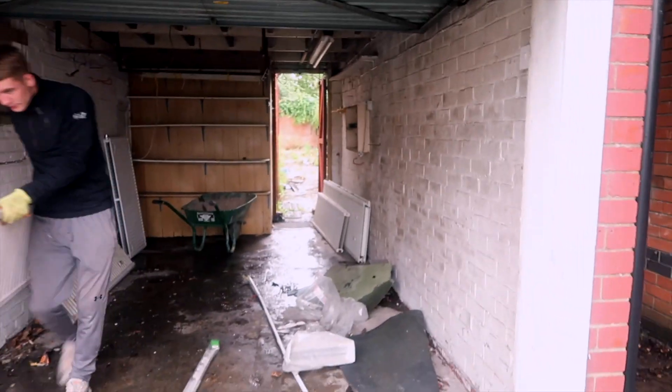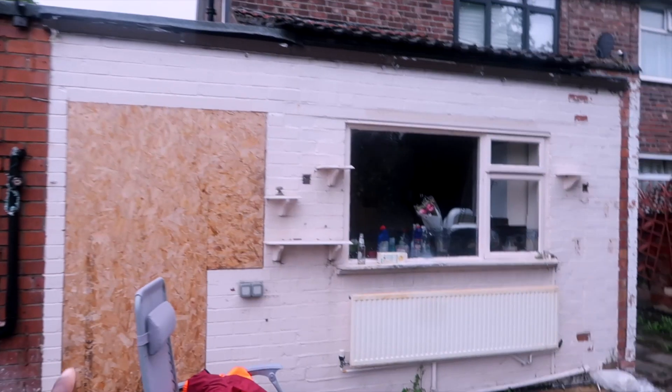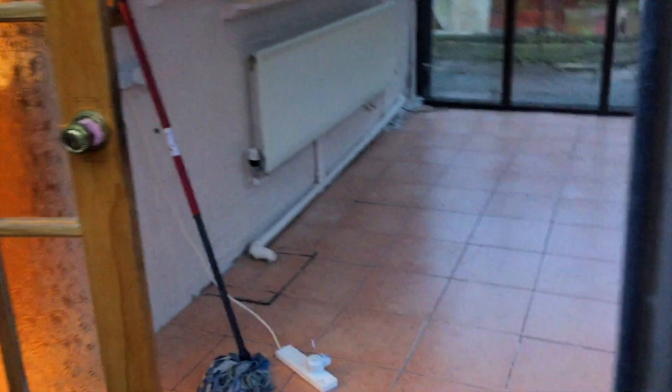Today the extension finally commences — we've got our builders here. I'll just quickly give you a sneak peek. This is the current garage, which is for building, and this is the existing kitchen which is currently boarded. We can't wait to get rid of it. We had a conservatory here, hence the boarding.